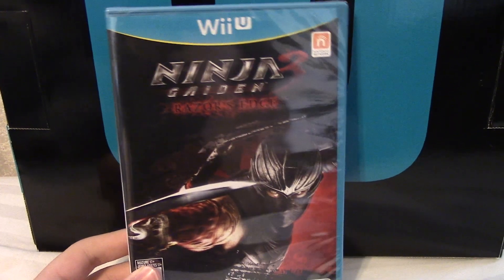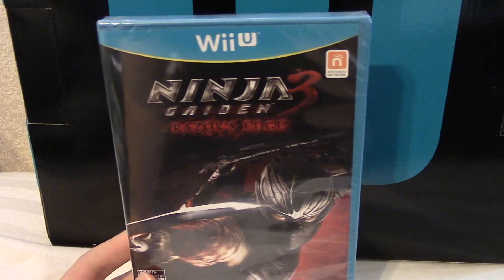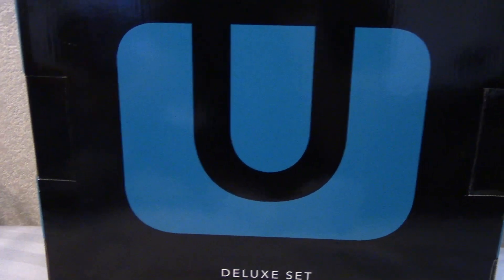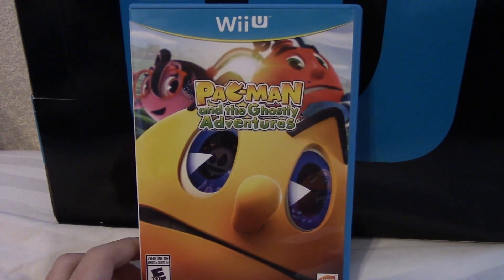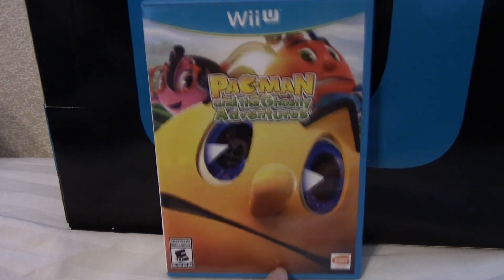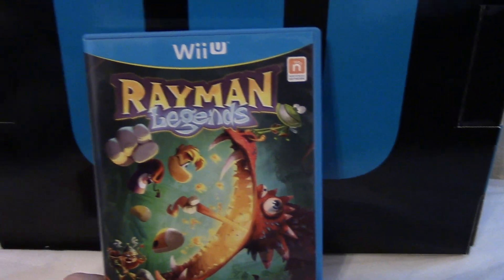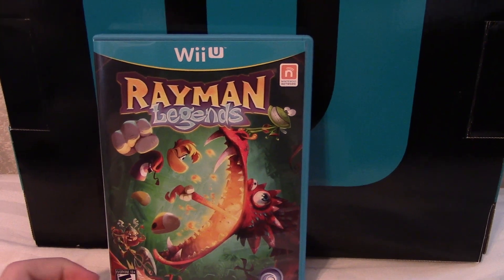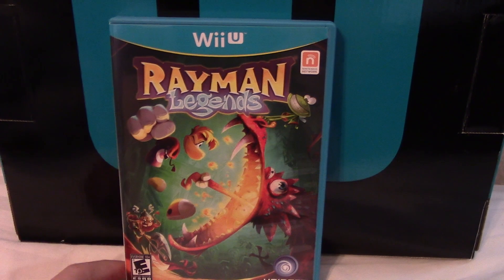I have Ninja Gaiden 3 Razor's Edge, still sealed — I got it cheap at Best Buy for $7 and I heard it's the definitive version so I want to give it a shot. Next I have Pac-Man Ghostly Adventures — I have no idea why I got it but it was pretty cheap on Amazon, so why not. I heard it's mediocre at best, but maybe when I have younger relatives visiting they'll enjoy it. This is probably the second best platformer on the Wii U and that is Rayman Legends — great multiplayer features, up to five players with one on the GamePad and four on the TV. It has great level design, great art style, and even though it was delayed about six months, they added a lot more content. It's a bummer it released later but still a great game.